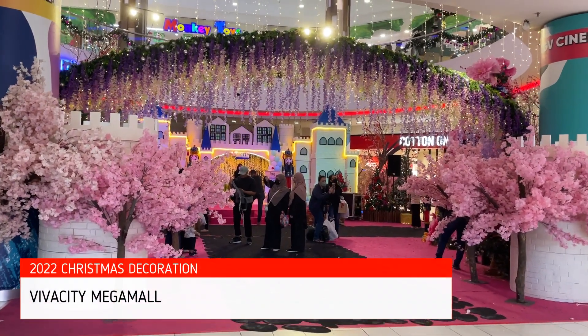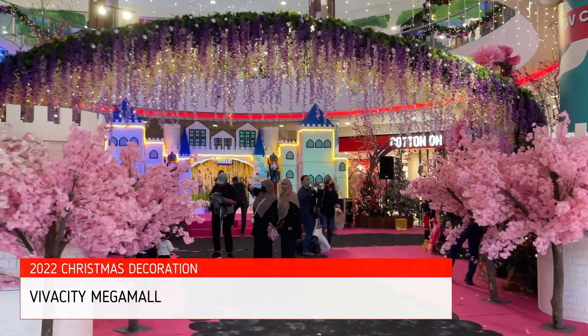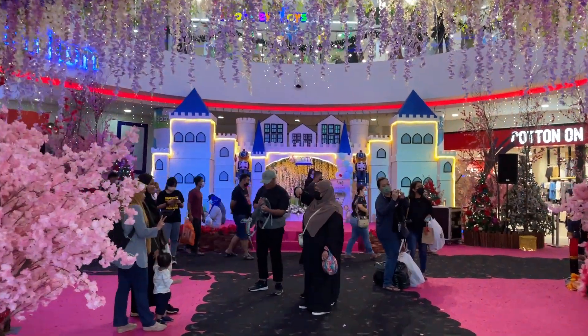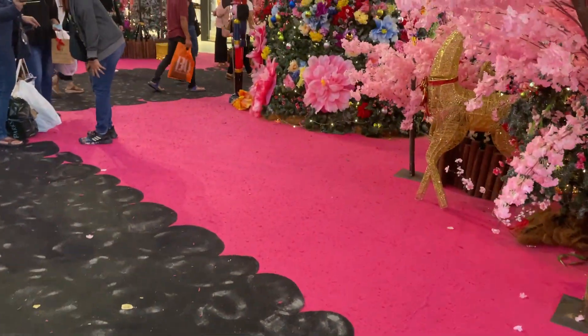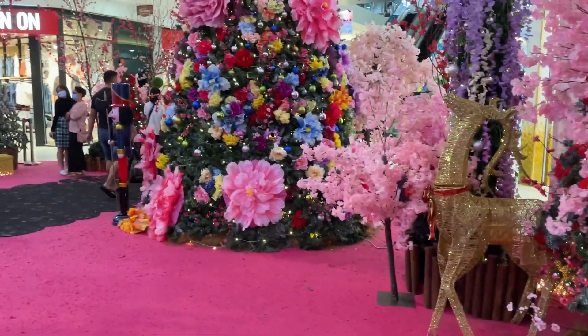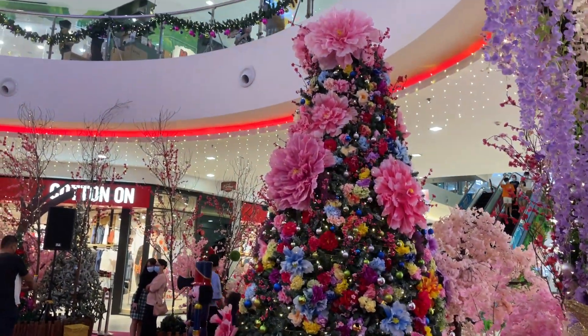Next we are heading to Viva City. This decoration is at Atrium E, just in front of Cotton On and the Rents Outfit. This is the decoration for Christmas 2022.